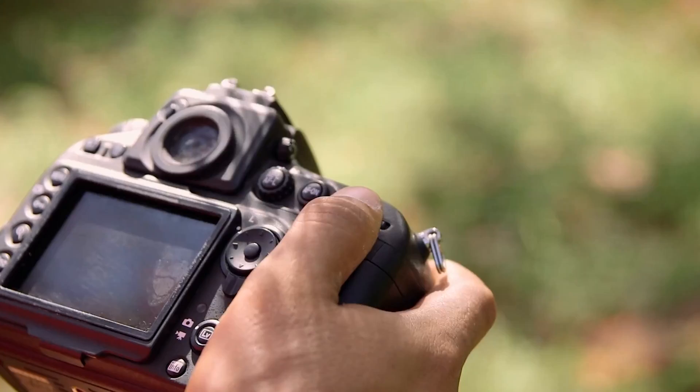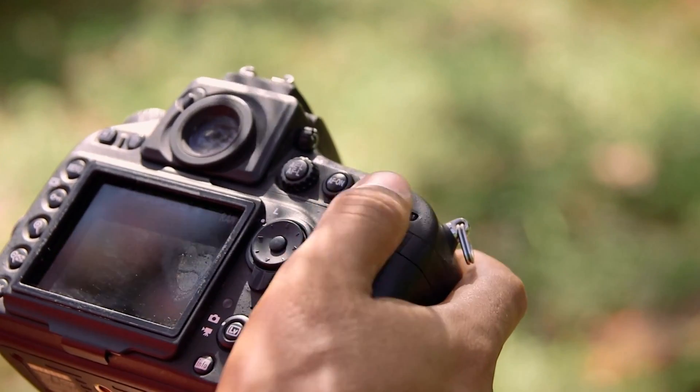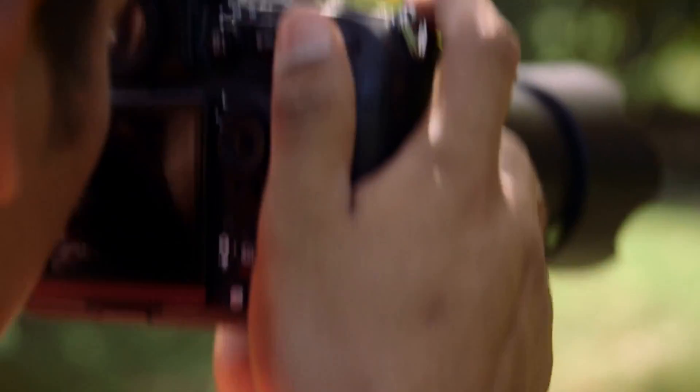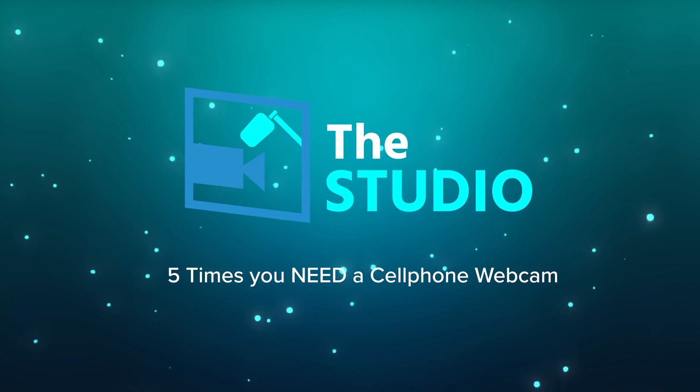I know it's always exciting to upgrade your face cam — to get a fancy mirrorless camera or a brand new webcam — but you always have an amazing camera right in your pocket. In today's video, we're going to talk about five times a cell phone webcam is really useful.